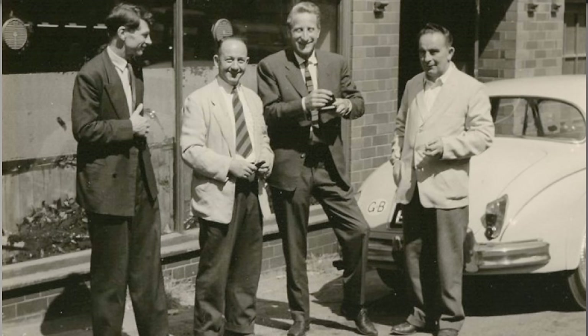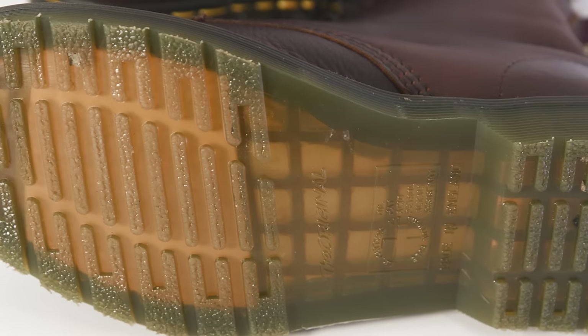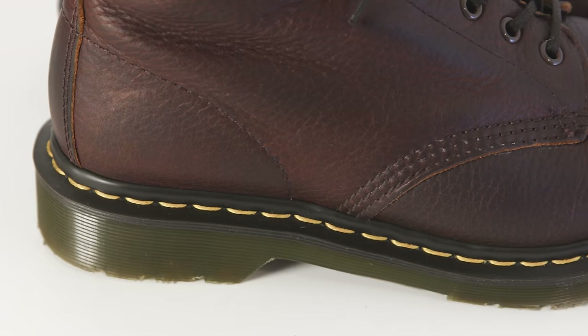It was in 1945 that Dr. Klaus Martens returned to Munich from World War II with an injured foot or ankle — the history is a little fuzzy on that. While he was recovering, he found traditional leather-soled shoes too uncomfortable, so he made his own air-cushioned sole from scrap rubber and an old shoe last. Partnering with his classmate and mechanical engineer Dr. Herbert Funk, they began production of the air-cushioned footwear in 1947.